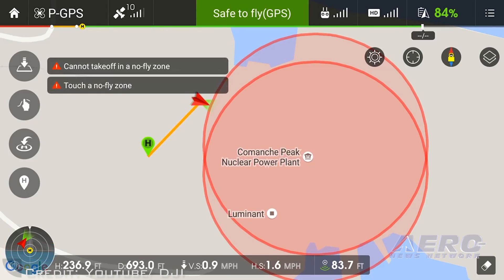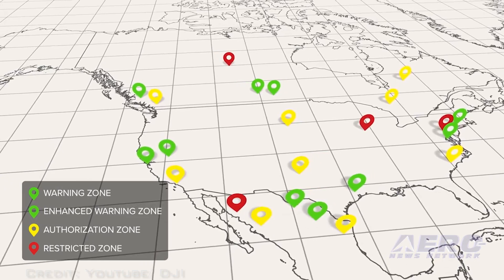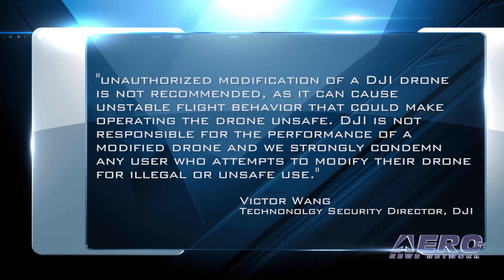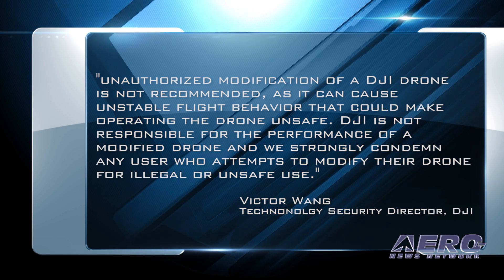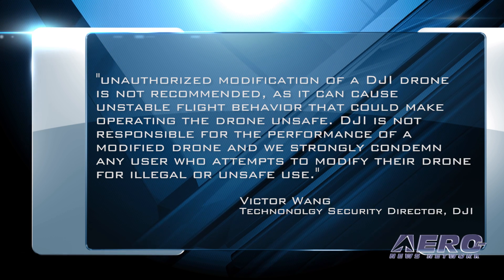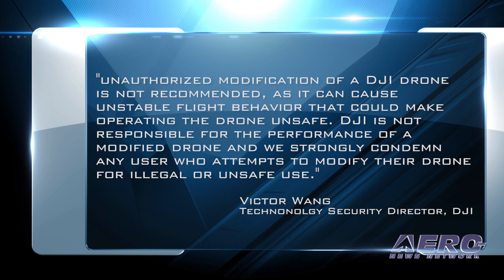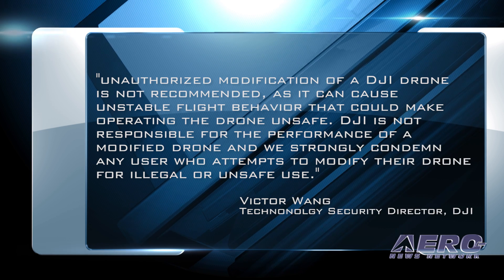DJI has also started removing older versions of the firmware thought to be vulnerable from its servers. DJI spokesman Victor Wang, DJI's technology security director, said: "Unauthorized modification of a DJI drone is not recommended as it can cause unstable flight behavior that could make operating the drone unsafe. DJI is not responsible for the performance of a modified drone, and we strongly condemn any user who attempts to modify their drone for illegal or unsafe use."